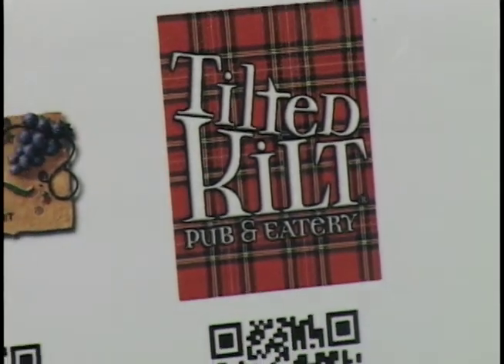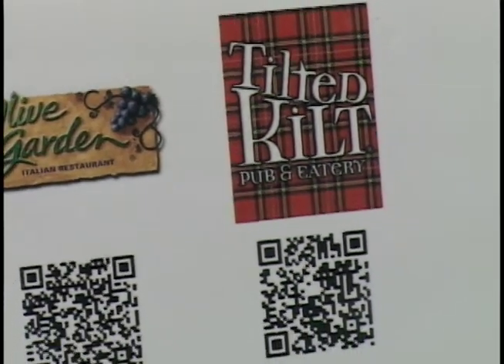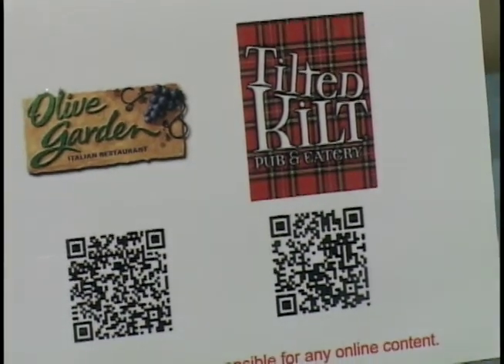I see something on this board called the Tilted Kilt. Is that a new restaurant coming in? Yes, the Tilted Kilt is a new restaurant coming in at the old Max and Irma's building. It isn't quite open yet, but it probably will be within the next month or two — right around when people are going to start coming to the VHAC.